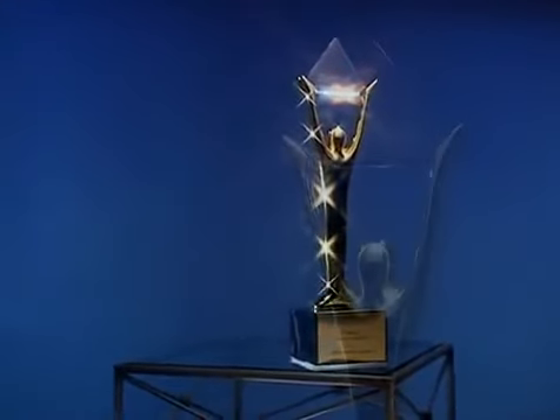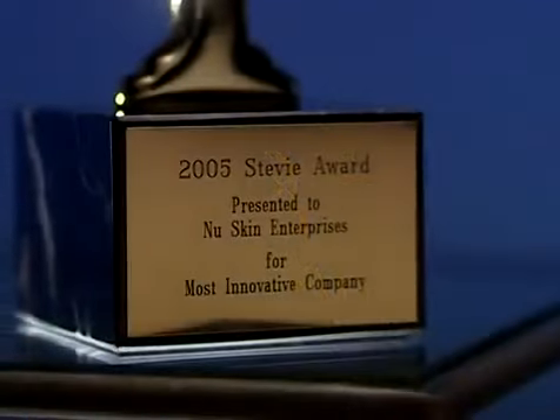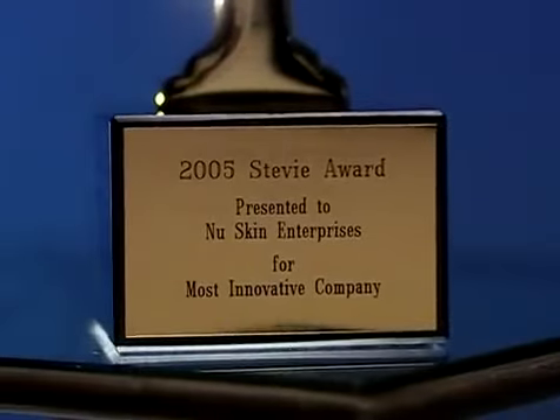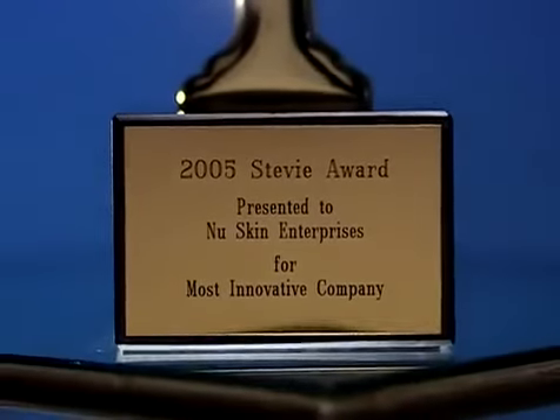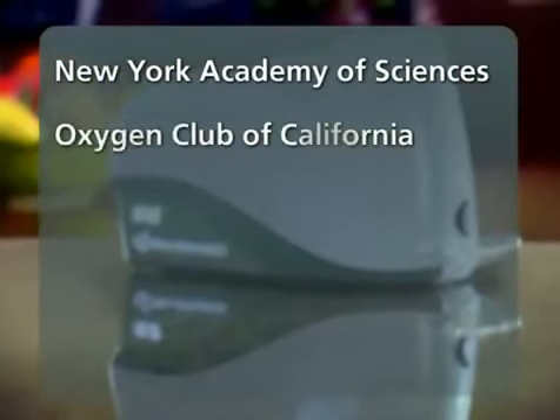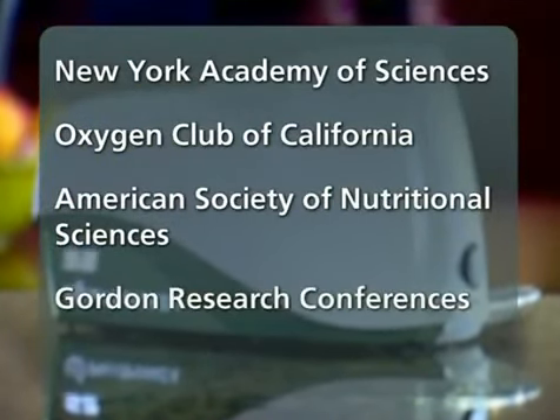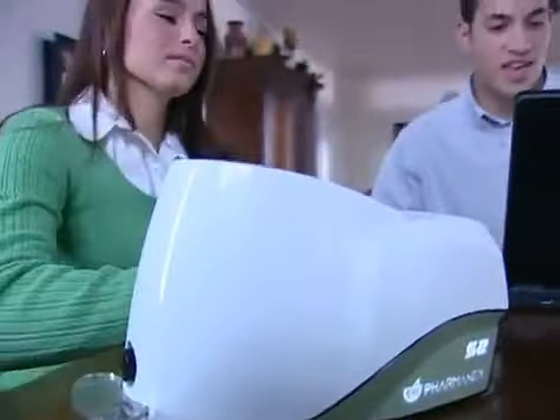Some very exciting things have been happening with the scanner. On June 6, 2005, PharmaNex was awarded a 2005 American Business Award at the annual award ceremony in New York City. The award has been called the business world's own Oscar by the New York Post, and was given for the most innovative company in recognition of the PharmaNex biophotonic scanner. The scanner has been presented at several prestigious conferences, including the New York Academy of Sciences, the Oxygen Club of California, the American Society of Nutritional Sciences, the Gordon Research Conference, and the American College of Nutrition. Over 4,000 scanners are in operation throughout the world, and more than 3 million people have already been scanned.